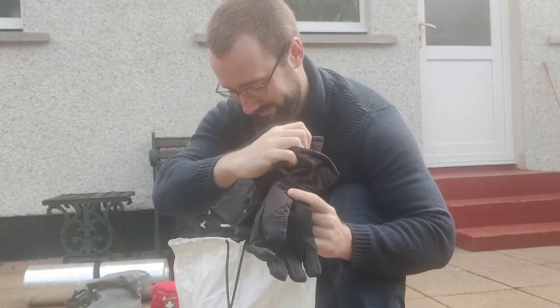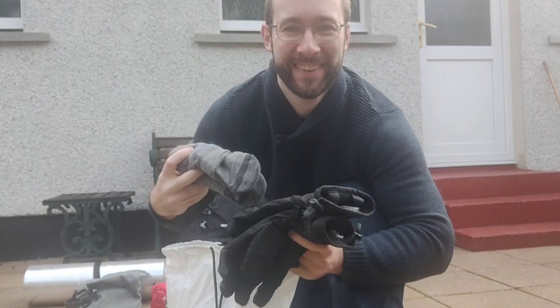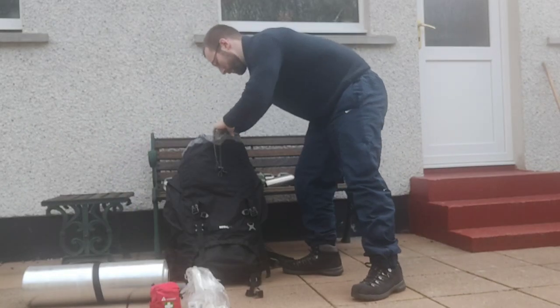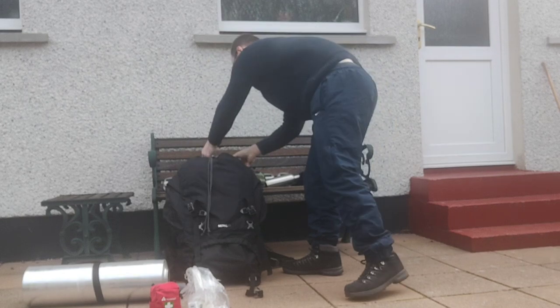We've got a drawstring bag for the likes of my thermal waterproof gloves, socks, boxers, clothes — that kind of thing — and it's going to help keep dirty clothes separated as well. In the toiletry bag it's just the regular stuff, but we've also got some sun cream and insect repellent.